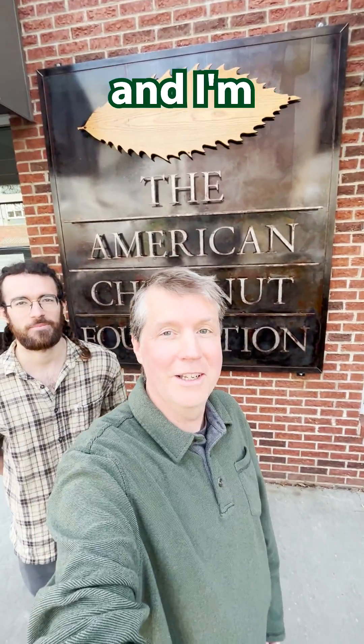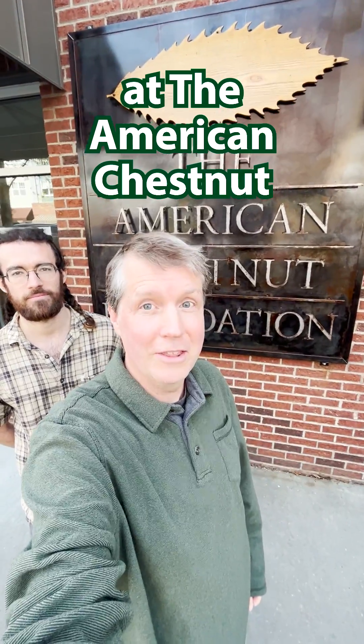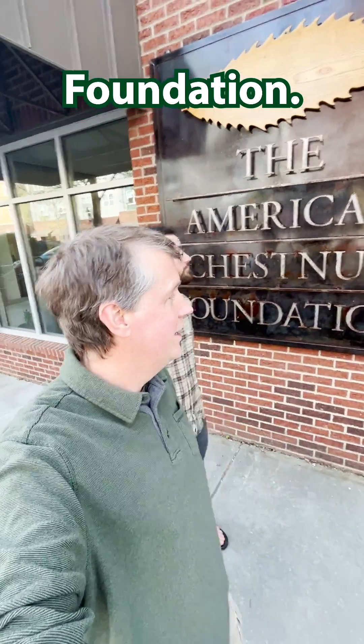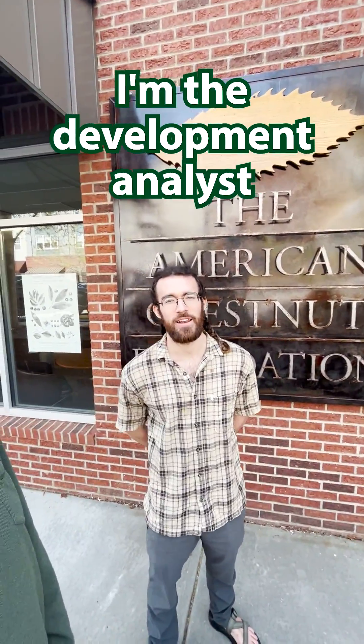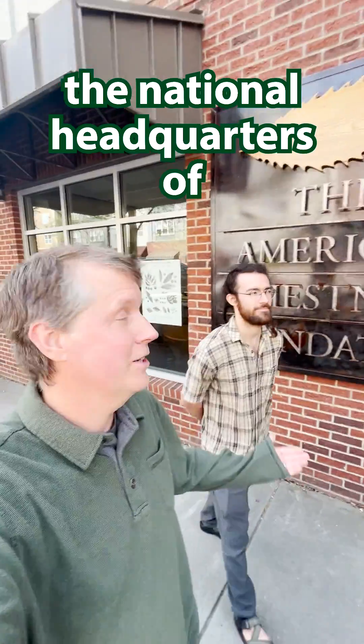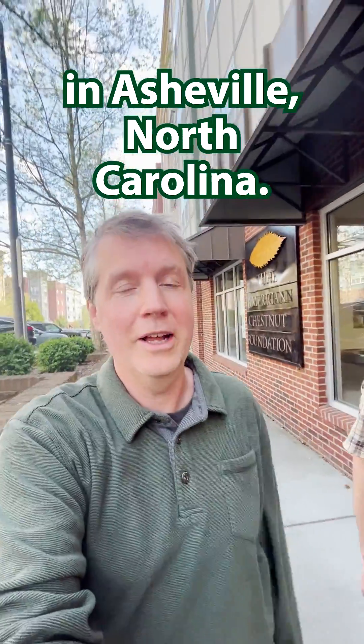Hello, my name is Hal Brindley and I am the website administrator at the American Chestnut Foundation. And today I am joined by Angus, the development analyst. We are outside the national headquarters of the American Chestnut Foundation in Asheville, North Carolina.